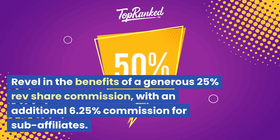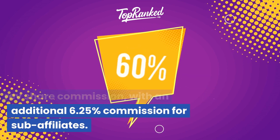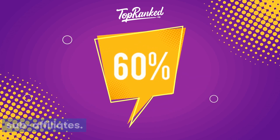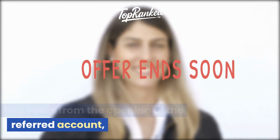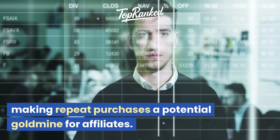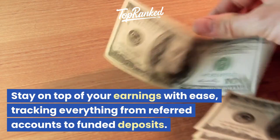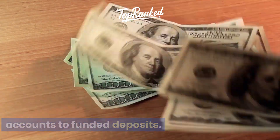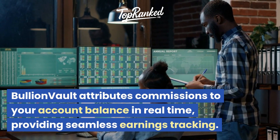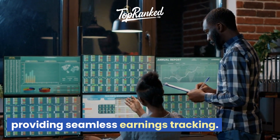Revel in the benefits of a generous 25% rev share commission, with an additional 6.25% commission for sub-affiliates. These commissions are recurring for two years from the opening of the referred account, making repeat purchases a potential goldmine for affiliates. Stay on top of your earnings with ease, tracking everything from referred accounts to funded deposits. BullionVault attributes commissions to your account balance in real-time, providing seamless earnings tracking.